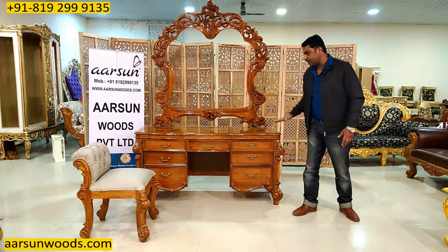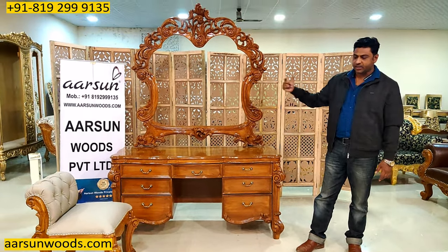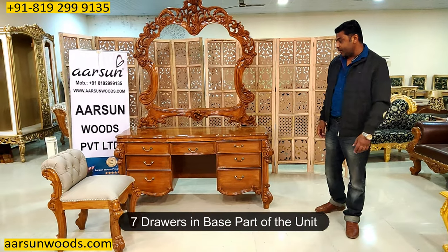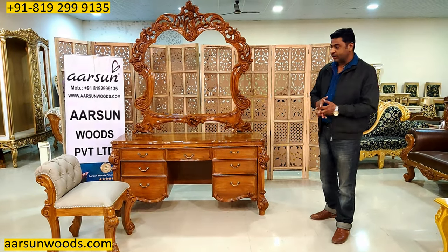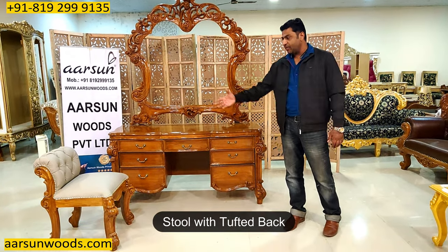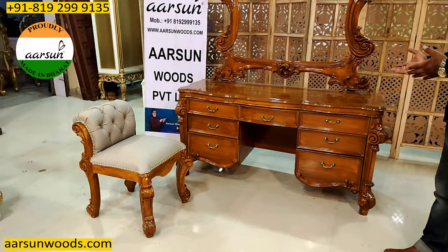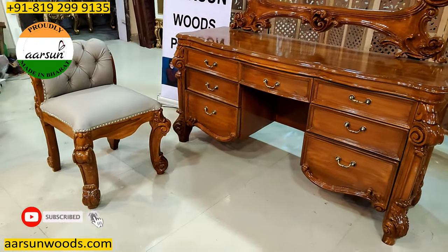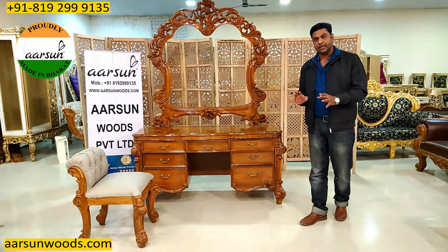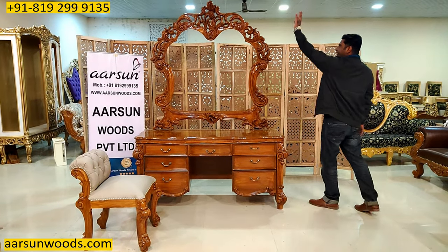The lower part that you see here — the storage area and the stool — is the most usable part of a dressing apart from the mirror itself. It has got seven drawers, and as generally the lady of the house has a lot of stuff to store in their dressing, this area is very handy. The stool part has a nice tufted back, very good and handy when someone wants to dress up, as ladies generally take some time to get ready. Sitting and easily getting your makeup done is quite comfortable with a stool like this.